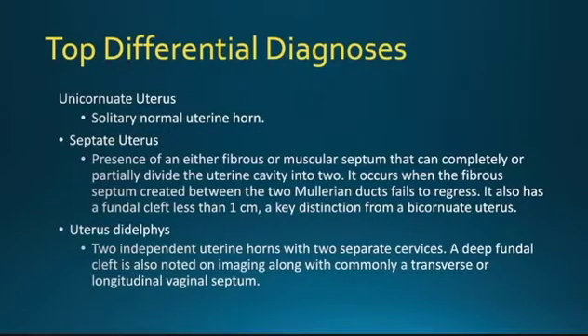In diagnosing a bicornuate uterus, it's important to consider the top differential diagnoses. First is a unicornuate uterus, where a solitary normal uterine horn would be depicted. Second is a septate uterus, which is the presence of either a fibrous or muscular septum that can completely or partially divide the uterine cavity into two. It occurs when the fibrous septum created between the two Müllerian ducts fails to regress. It also has a fundal cleft, but less than one centimeter — a key distinction from a bicornuate uterus.